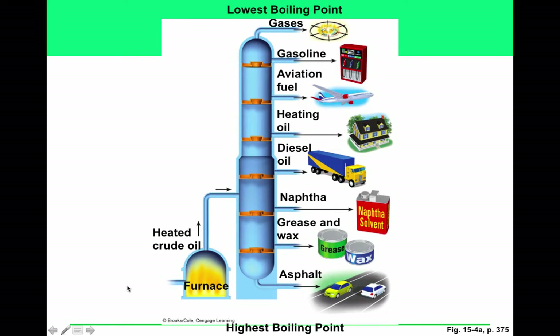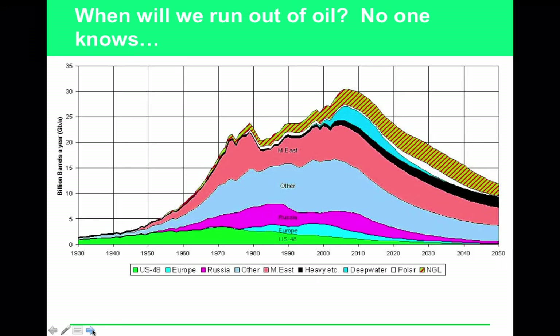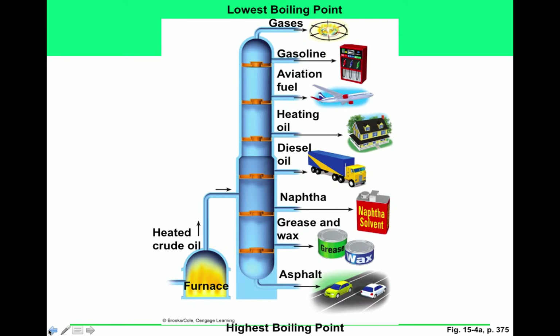No one knows exactly when we'll run out of oil — Hubbert's Peak is a projected curve, and you should care because you'll likely be alive when this becomes an issue. Products found in crude oil, from lowest to highest boiling point, include: butane, naphtha, gasoline, kerosene, diesel, lubricating oil, heavy gas oil, aviation fuel, greases, and waxes.